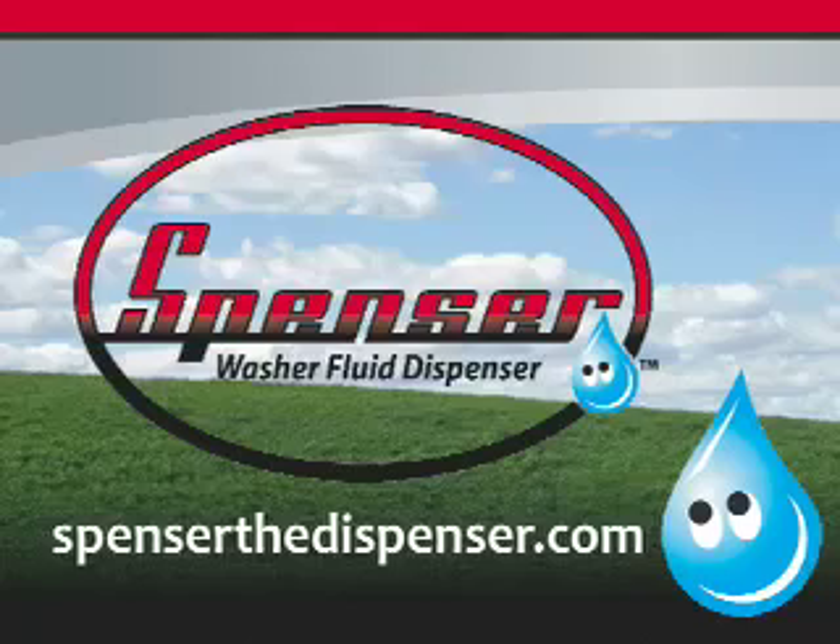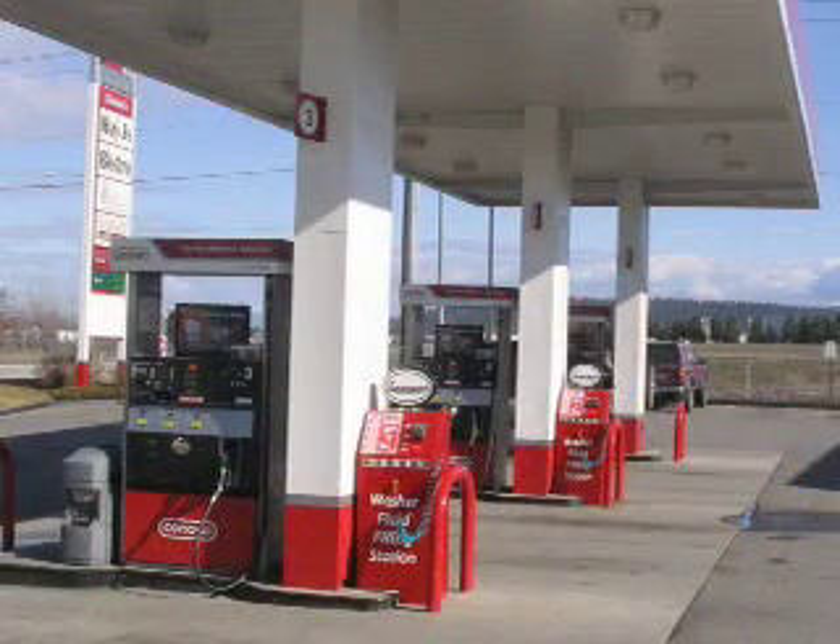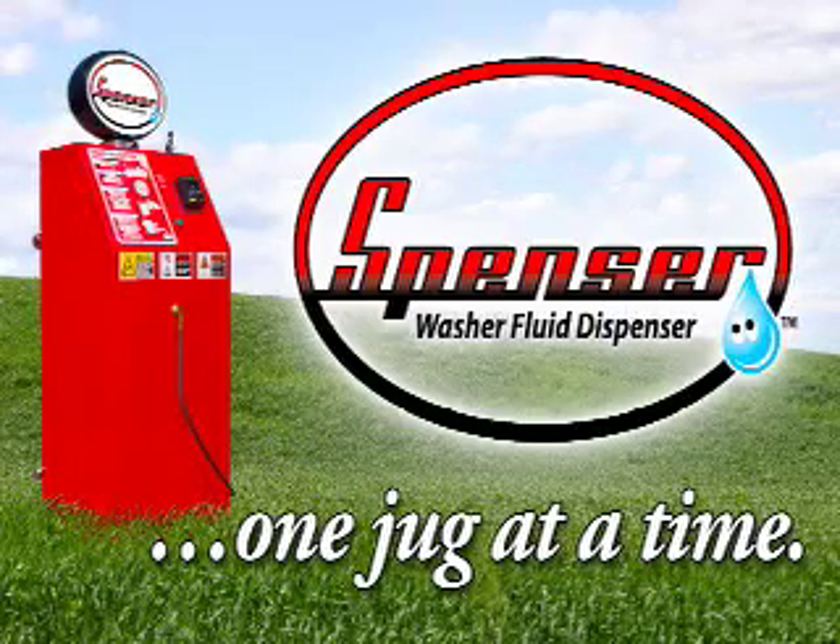Visit Spencer online at spencerthedispenser.com and at participating gas station and car wash locations. Spencer, the washer fluid dispenser — eliminating plastic jugs from landfills and oceans, one jug at a time.